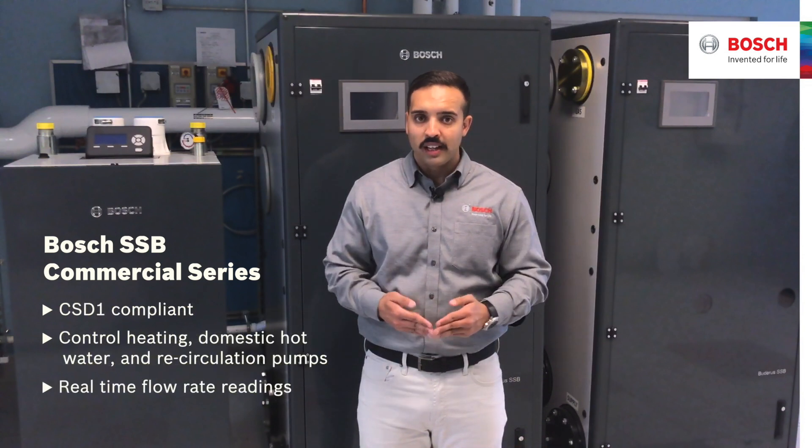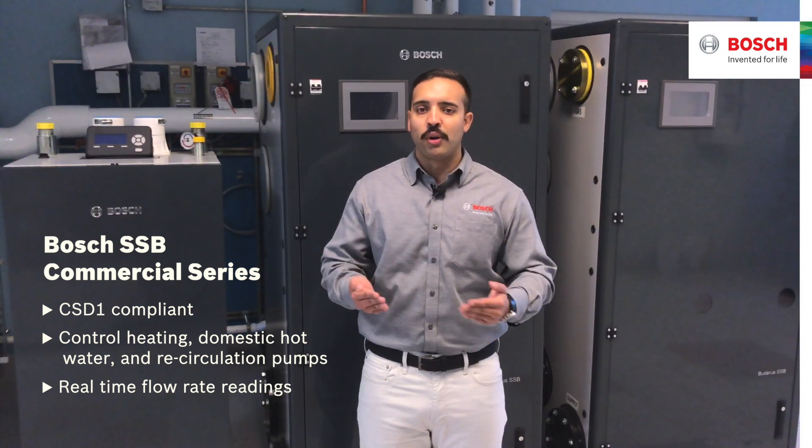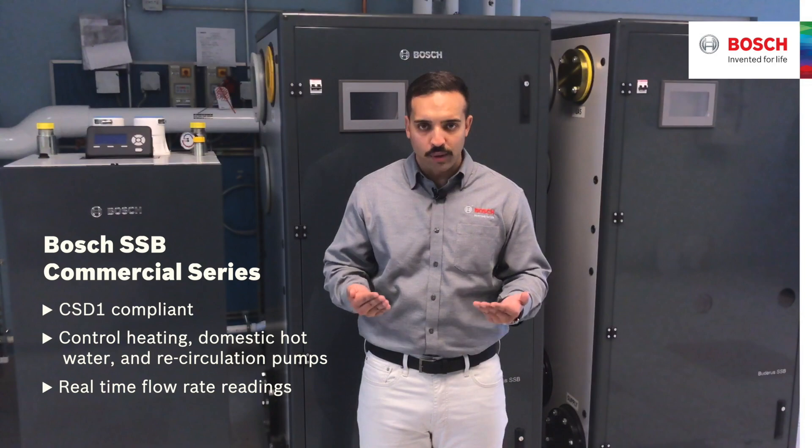This development allows Bosch to offer a 10-year warranty on the heat exchanger. All larger SSP boilers are CST-1 compliant. SSPs can control heating, domestic water, and recirculation pumps for most applications. The integrated flow meter in the larger SSP series allows for real-time flow rate readings.